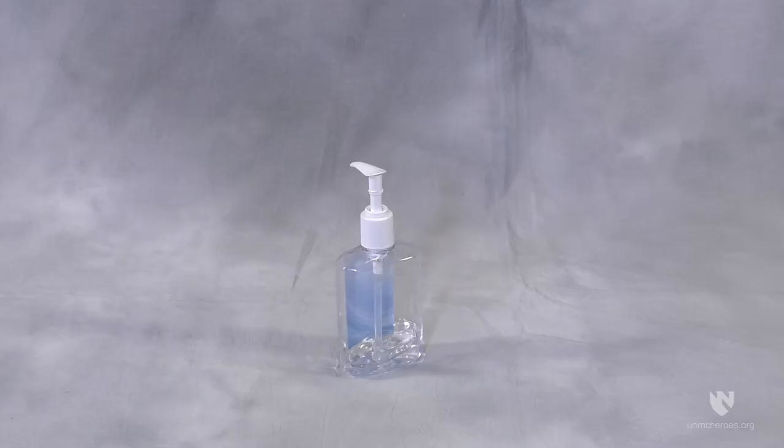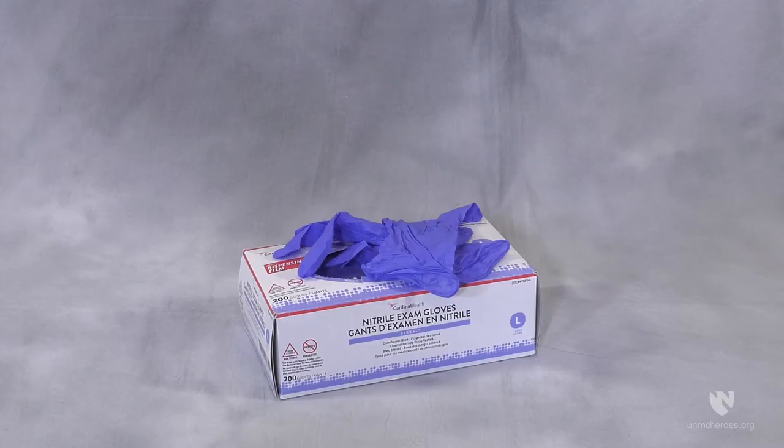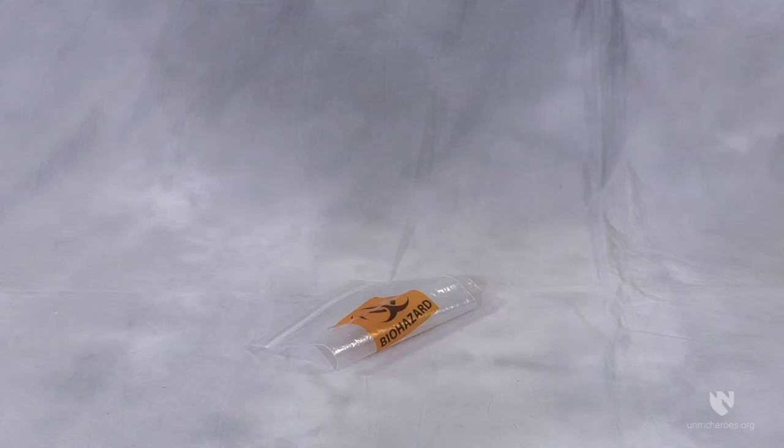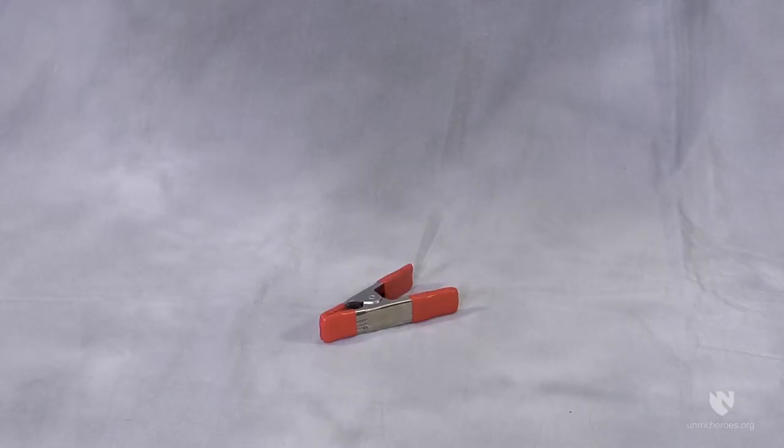Additional equipment includes: alcohol gel for hand and glove hygiene, disinfecting wipes, gloves with extended cuffs, zip ties, biohazard pouch, camera, and retaining clip.